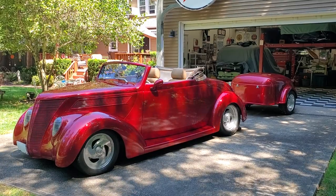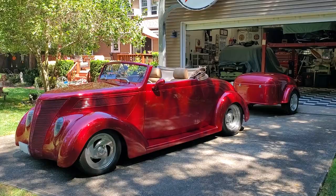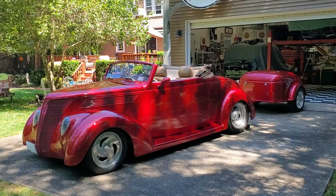Hey guys, thanks for joining us today. Mike here at WeBeAutos. Today we have a 1937 Ford Cabriolet with a matching trailer. It's a Downs body and Downs frame — a very high-end build. I've got Chris here, a very good friend of the family, who's going to tell us a little bit about it. How are we doing today, Chris?